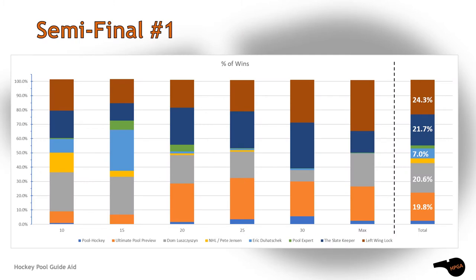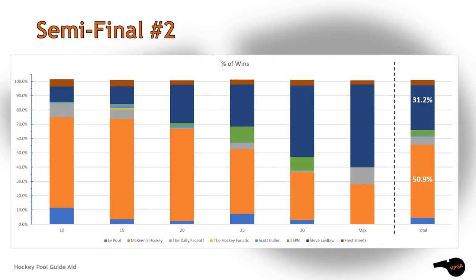The first semi was very close. Top spot went to Left Wing Lock, second to the Slate Keeper. Third place was not that far off and was earned by Dom L from The Athletic, and his co-worker Eric Duhatchik managed enough wins to creep into the finals too.